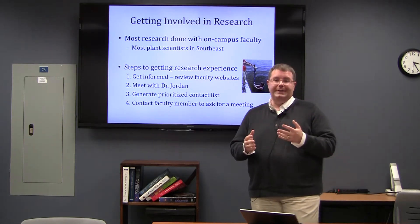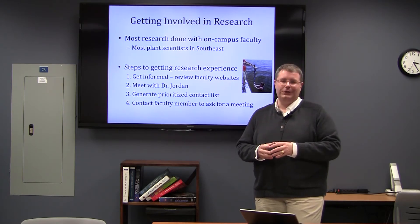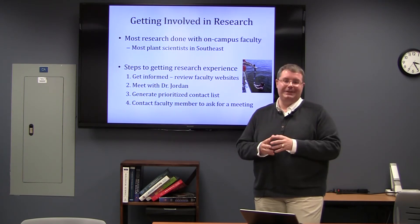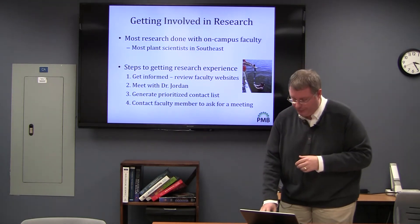Faculty members expect students to contact them about undergraduate research, so don't be afraid to send them an email and say: can I meet with you about getting some research experience?